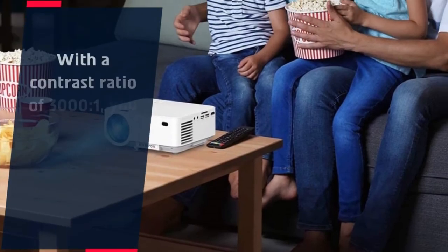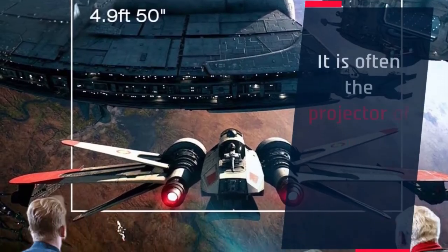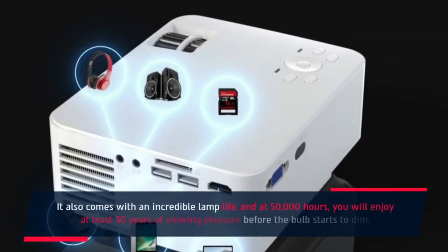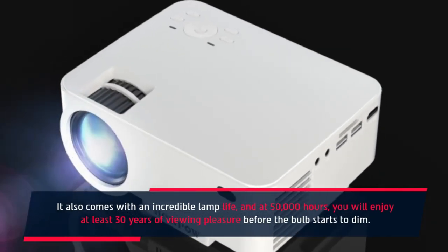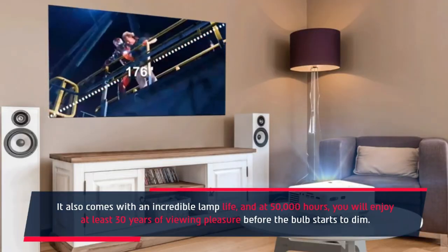Number 5: With a contrast ratio of 3000:1 you will be treated to super clear and vibrant images. The Vimgo Uno V1 is one of the best projectors for Apple TV. Irrespective of the size or make of your projector, the goal remains to pair it to a data input source. Thanks to its 7800 LUX brightness, the projector delivers excellent image quality.